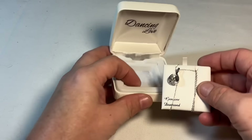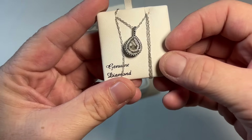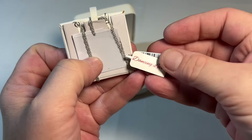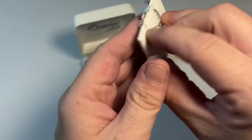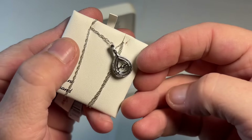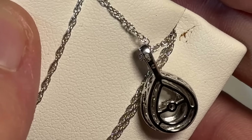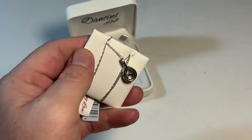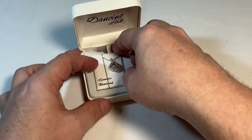Dancing Love — it's like a genuine diamond necklace. Oh, and it is from Dancing Love. I am assuming that's going to be set in sterling silver. Yep, there's the 925. So it is not unusual to find diamonds set in sterling — some people are allergic to gold, some people like sterling better.